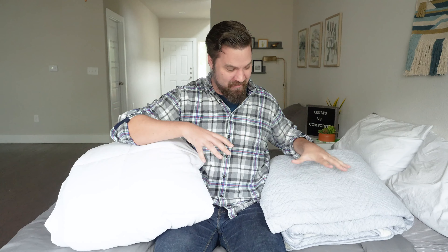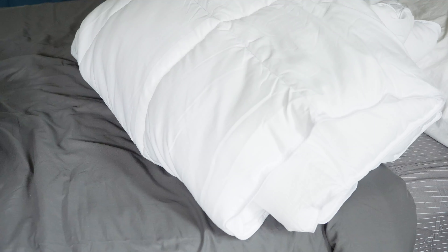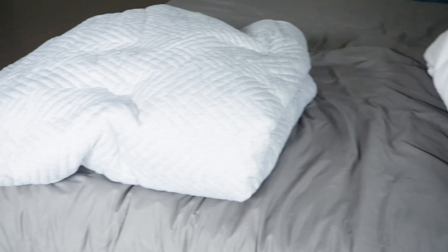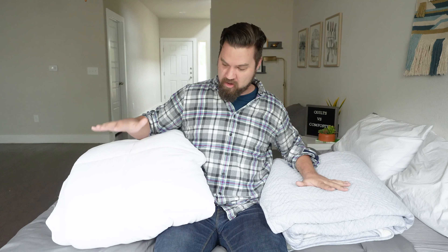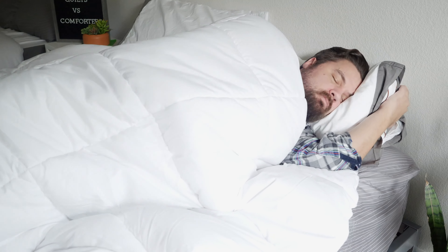How are they different? Just looking at these two types of bedding, comforters are going to be thicker — they're going to be fluffier than quilts in general. It does depend on how much fill is in the comforter, but look how much taller this comforter is than this quilt here. Because of the extra fill and that extra fluff, comforters are going to be warmer than quilts — better for colder nights and the colder months.